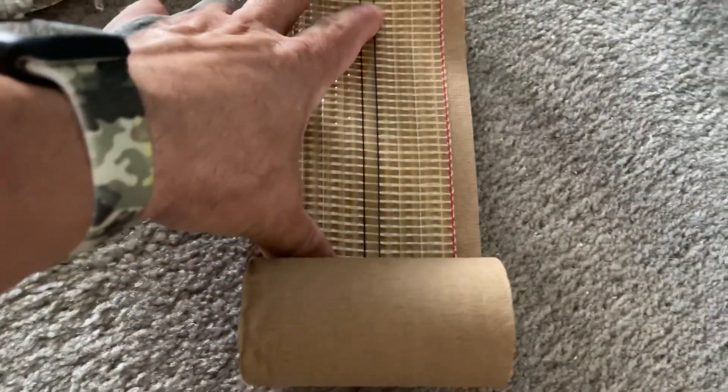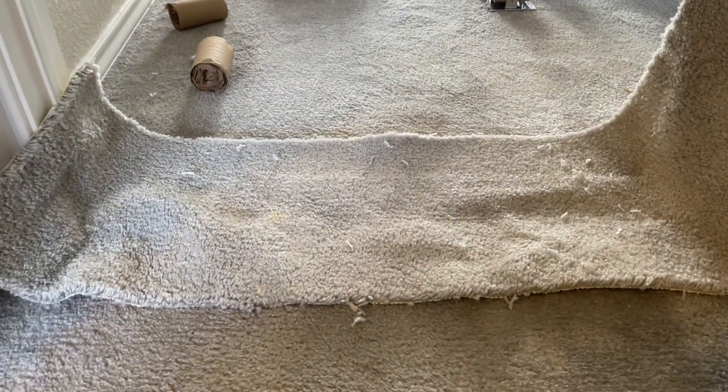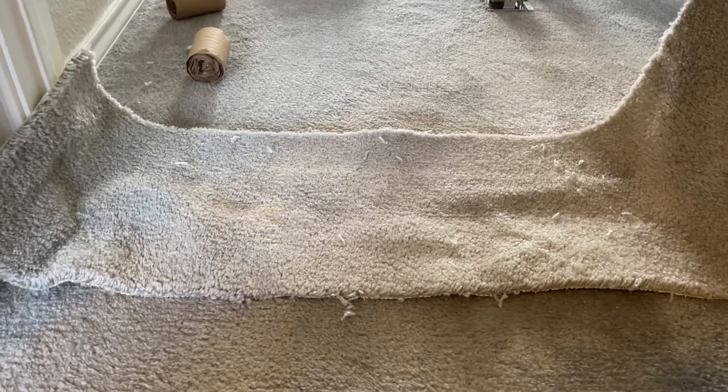The way that works is you use this tape right here — this is heat-melt tape. This is what you use when you're installing carpet. Anything beyond 12 feet, you have to add more carpet to the room, and that's what you do it with. I'm going to put it in time-lapse and get busy working, and when I'm done I'll stop and talk about it again.